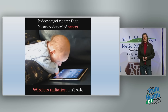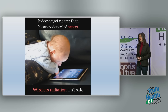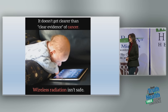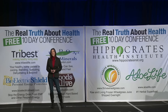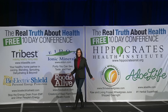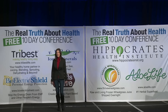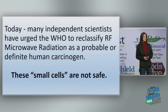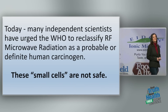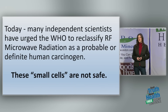It breaks my heart when I see babies and young children using wireless technology that simply isn't safe. It's not our fault because we haven't gotten the truth. Today, many independent scientists have urged the WHO to reclassify radiofrequency microwave radiation as a probable or definite carcinogen because of all these recent studies. These small cells outside our homes are not safe.